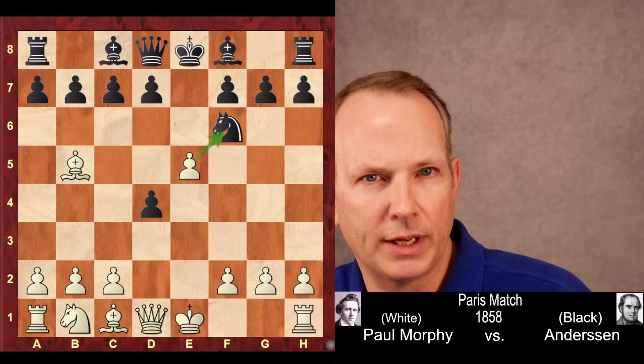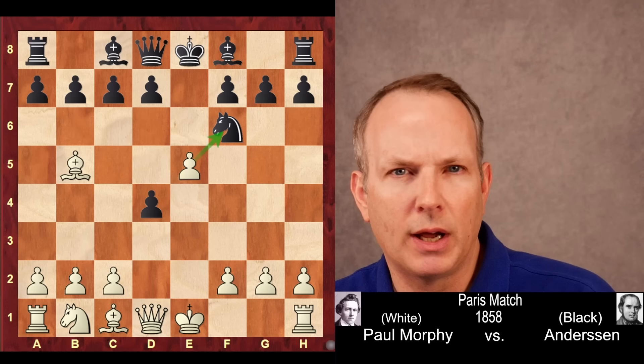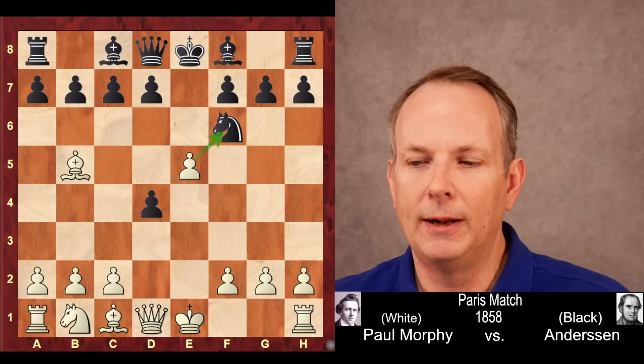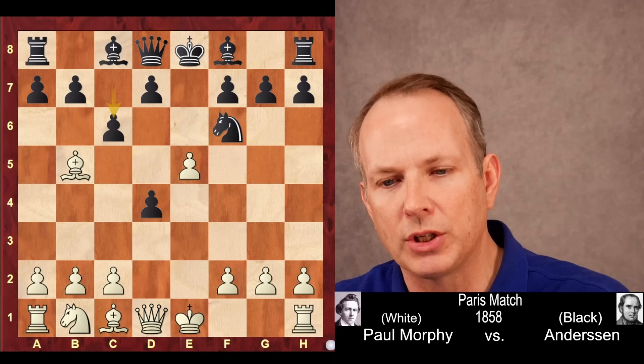One thing I've always wondered about Paul Morphy is where did he get the training for tactics? We can go online to chess.com or Lichess and just go through hundreds and hundreds of tactics. I don't know where Morphy got his training from — maybe it was just from God. But he was amazing. And here we see his continued strategy of always attacking something. In this case the knight. Anderson counterattacks with c6.